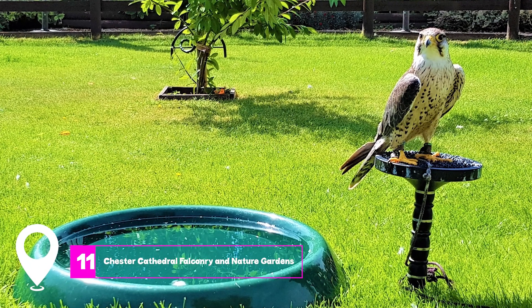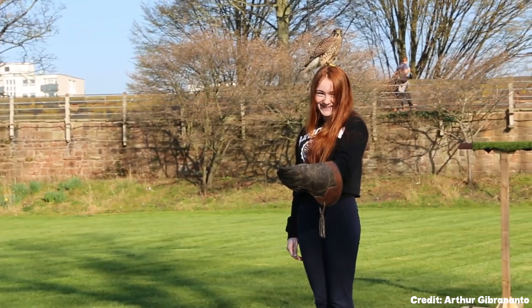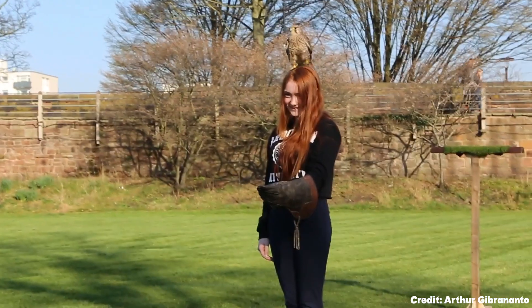At number eleven, we have the Chester Cathedral Falconry and Nature Gardens. This is a great place for kids, offering a chance to get up close and personal with birds of prey.